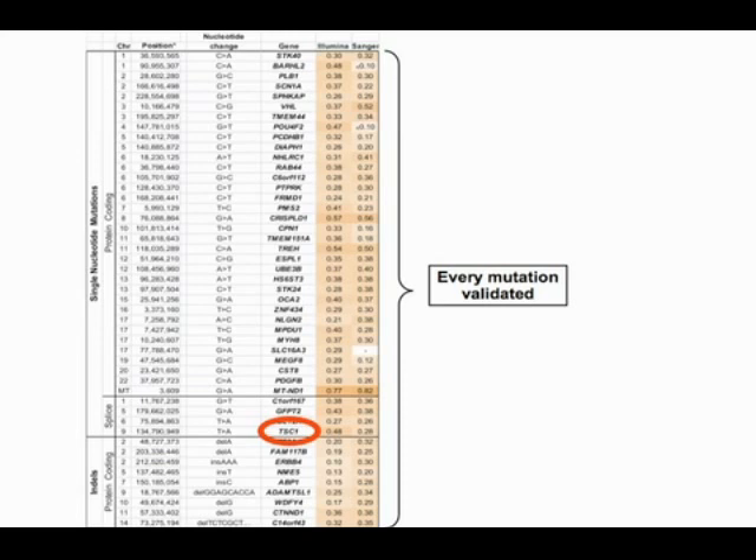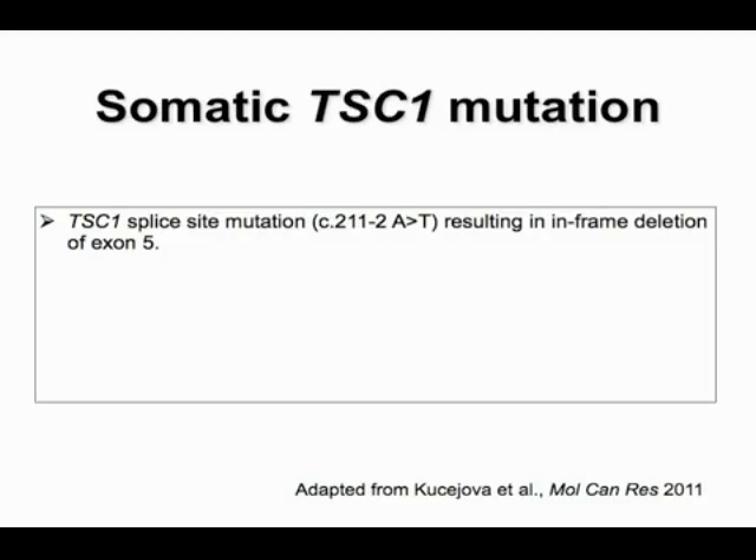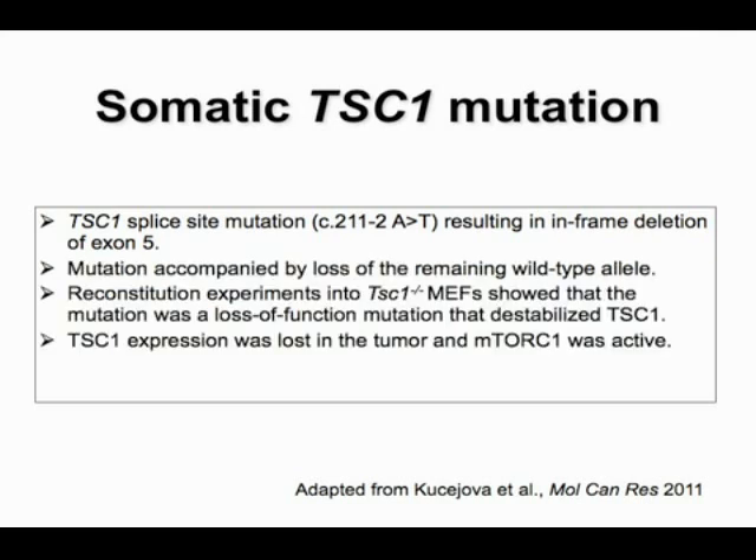We found a mutation in TSC1 — a previous study had failed to identify somatically acquired TSC1 mutations in RCC, but we did — and also a mutation in ERBB4. Integrating with copy number analysis, the TSC1 gene on chromosome 9q showed a deletion, meaning the wild-type copy had been lost. This point mutation affected a splice site, resulting in an in-frame deletion of exon 5. Reconstitution experiments in TSC1-deficient cells confirmed it was a loss-of-function mutation, and we found low TSC1 levels in the tumor with inactivation of mTOR complex 1.